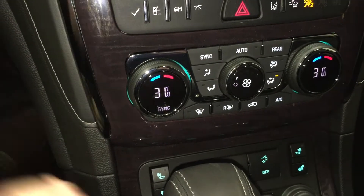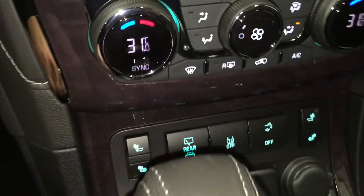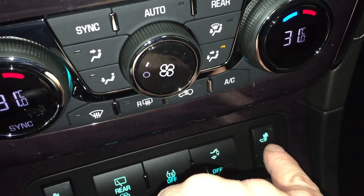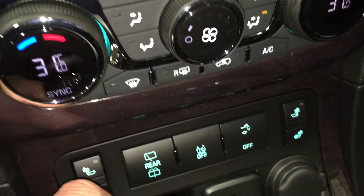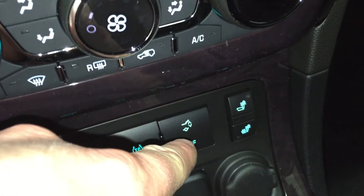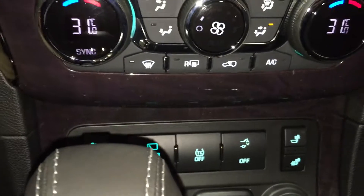You have dual climate zones, and there's your fan speed operator. You also have heated seats for the driver and for the passenger. You have your rear wiper operator, traction and stability control, your power lift gate, a USB port, and an auxiliary power outlet right there.